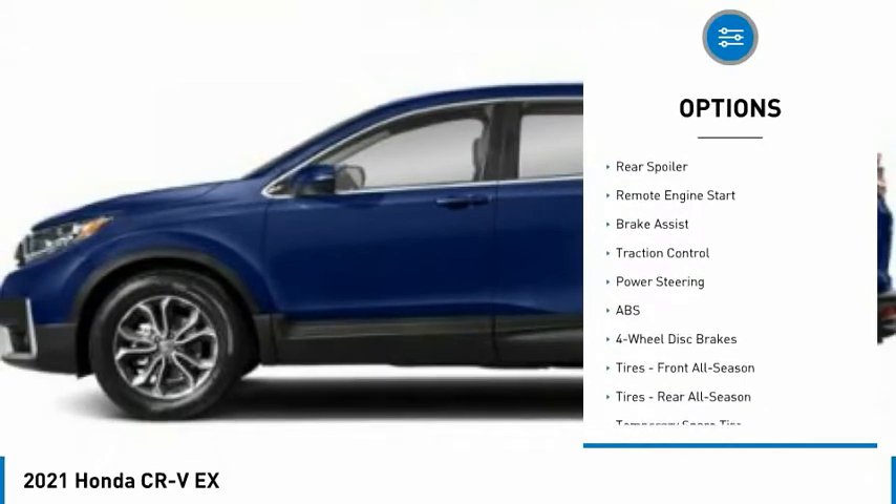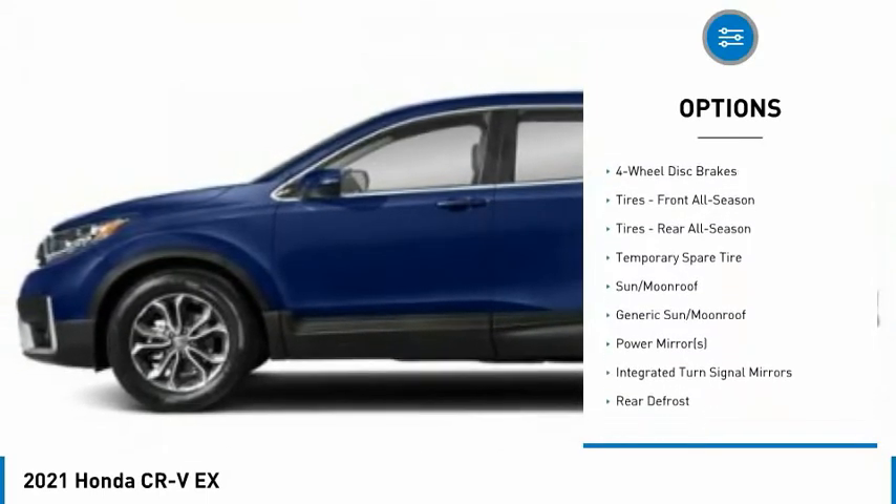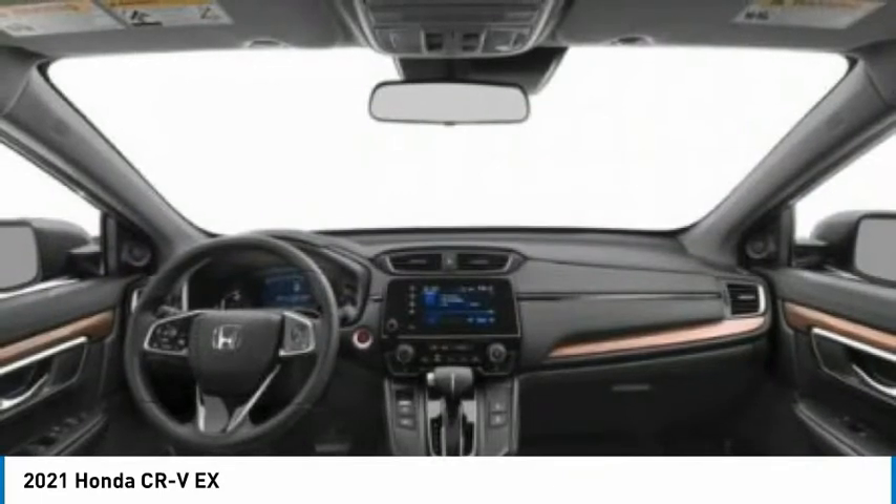Blind spot monitor, all-wheel drive, heated mirrors, aluminum wheels, rear spoiler, remote engine start, brake assist, traction control.